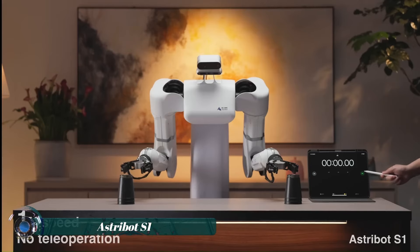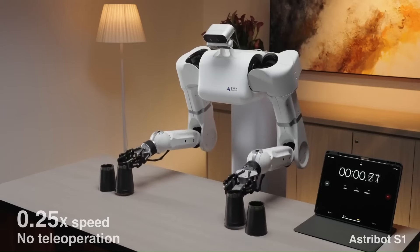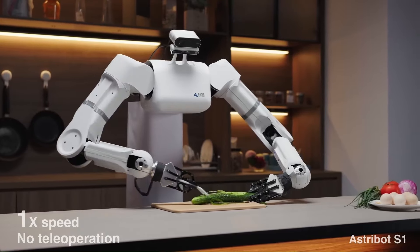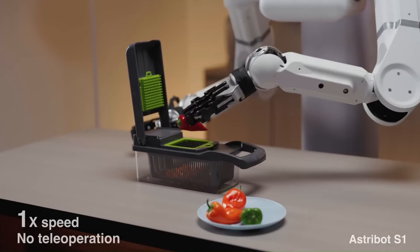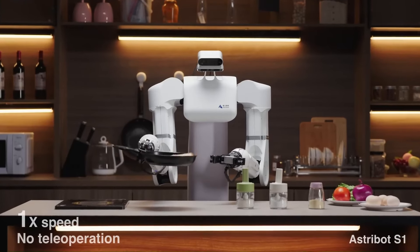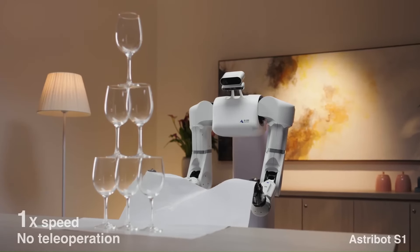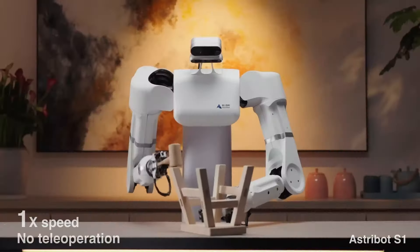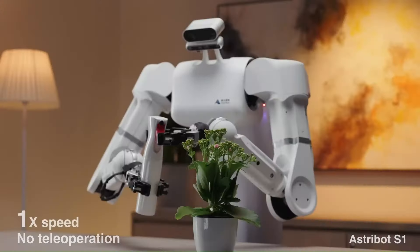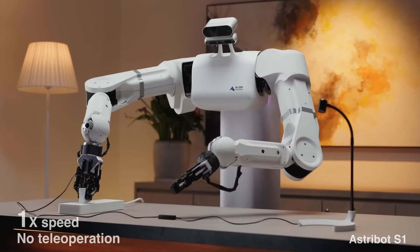The Astribut S1 is a state-of-the-art autonomous robot designed to revolutionize the way we approach routine tasks and complex operations. Engineered with cutting-edge artificial intelligence and machine learning algorithms, the Astribut S1 excels in a variety of environments, from industrial settings to domestic spaces. Its advanced sensors and adaptive navigation systems enable it to perform tasks with remarkable precision and efficiency.